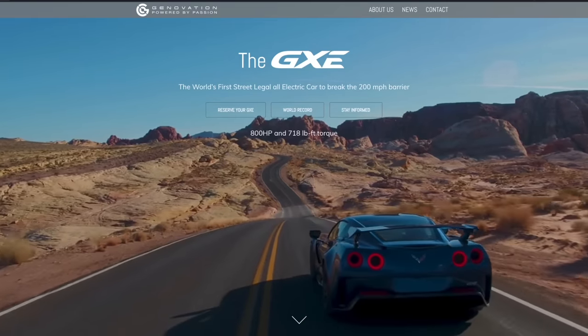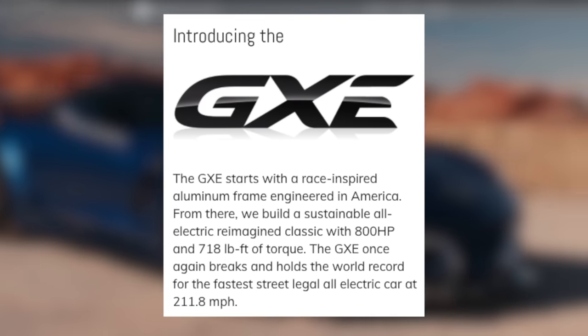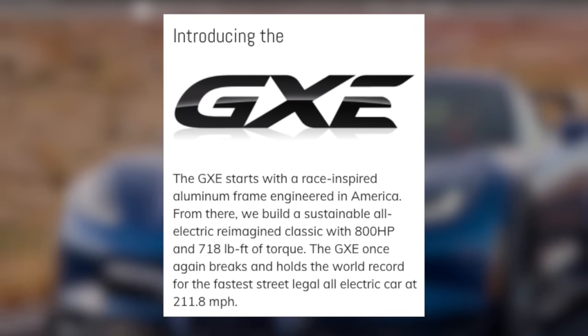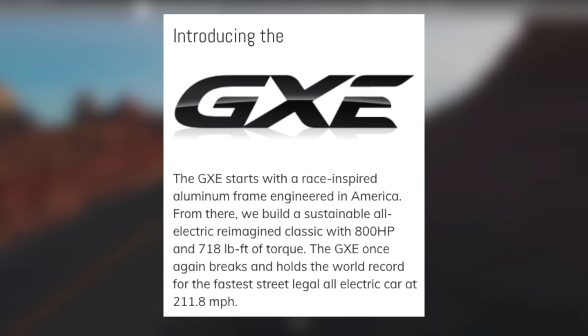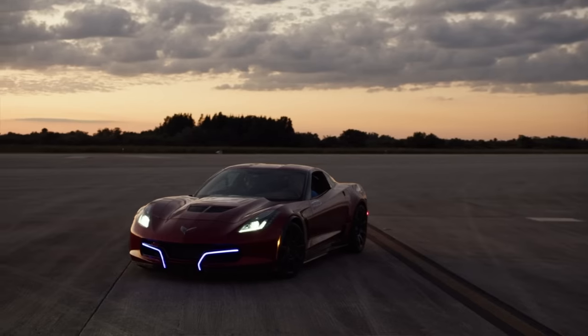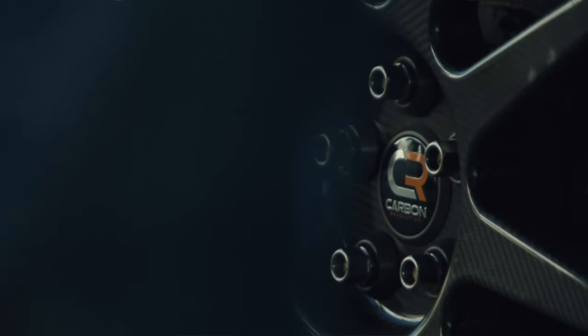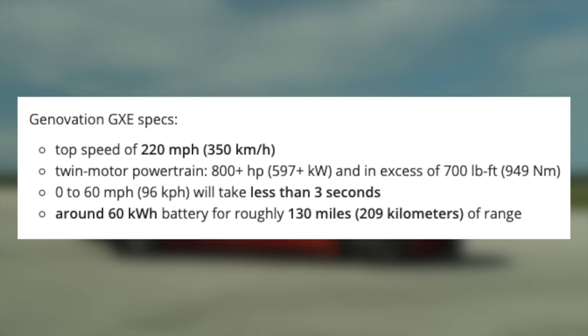Another electric hypercar comes from Genovation. They're an EV startup that unveiled their GXE a few years back. The GXE starts with a race-inspired aluminum frame engineered in America, delivering 800 horsepower and 817 pounds of torque. It once again breaks and holds the world record for the fastest street-legal all-electric car at 211.8 mph. You can get one of just 75 bespoke units worldwide. The specs include a 0-60 in less than 3 seconds, a top speed of 220 miles per hour, and 800-plus horsepower. What you may notice is that it's a Corvette Grand Sport converted to be all-electric.